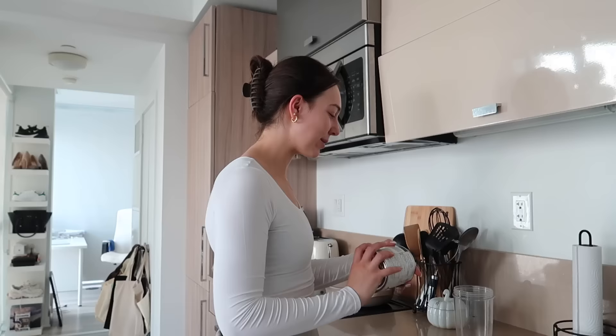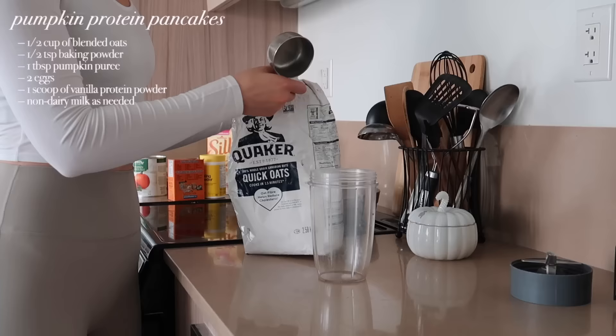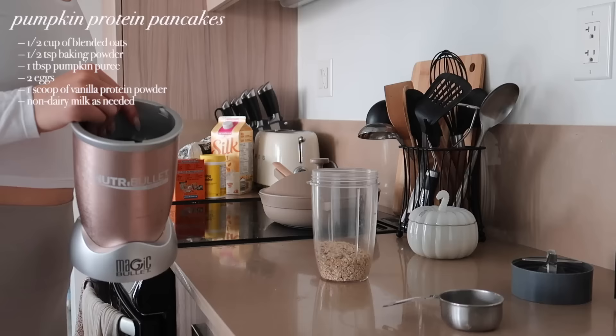This morning for breakfast I am going to make pumpkin protein pancakes. It's basically the exact same recipe as my banana pancake recipe, but instead of a banana we're going to add some pumpkin puree because it is fall, so we are adding some fall spice to my breakfast. Honestly, breakfast is probably my favorite meal of the day, and this recipe is so super quick and easy. I just do it in my Nutribullet blender and it takes literally like 10 minutes. The first step is always to blend the oats to make an oat flour.